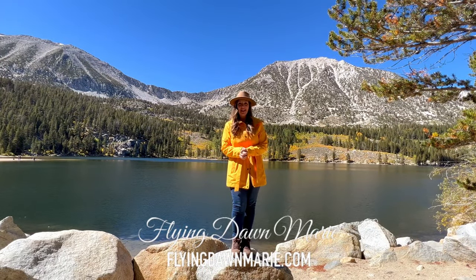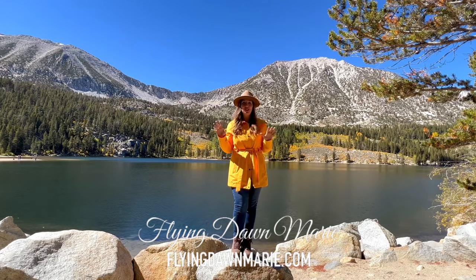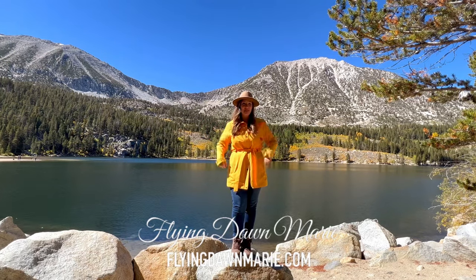Hi friends, and happy Monday. As we're heading into the first week of October, I am so excited to share with you my 2023 Eastern Sierra Fall Foliage Guide, and we're going to explore over two dozen unique spots. Come join me.